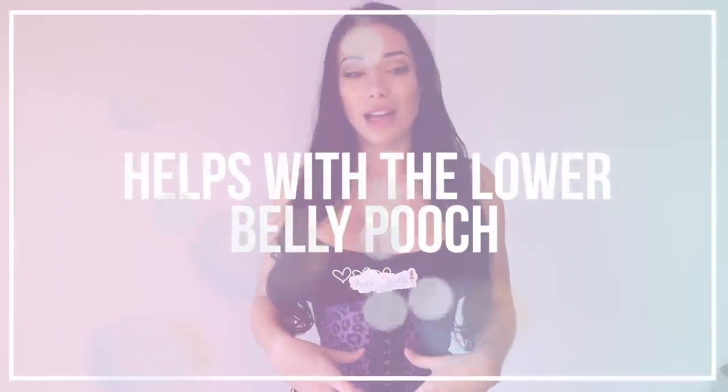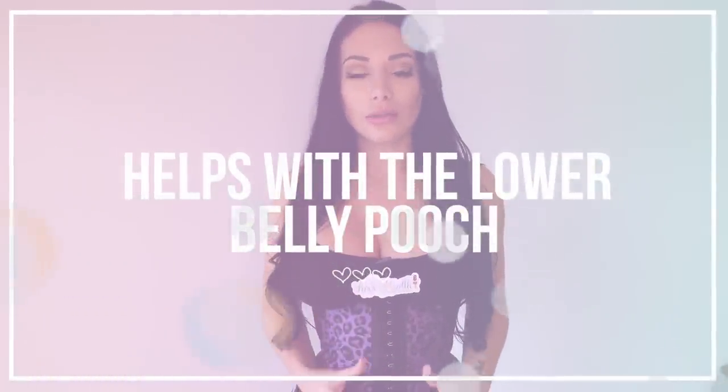Point number two: everything is stretching out, including your skin and fat, so oftentimes after you give birth your body doesn't just bounce back — although for some women it does. But a waist trainer can help with that lower belly pooch you're left with. It can really help flatten that out, especially after a few months post-birth once you get doctor's clearance, because the skin is very fresh and flexible.